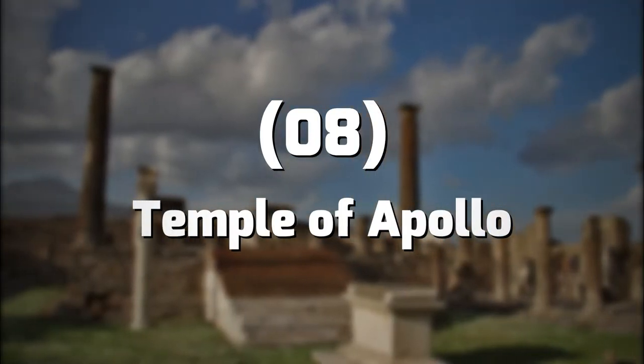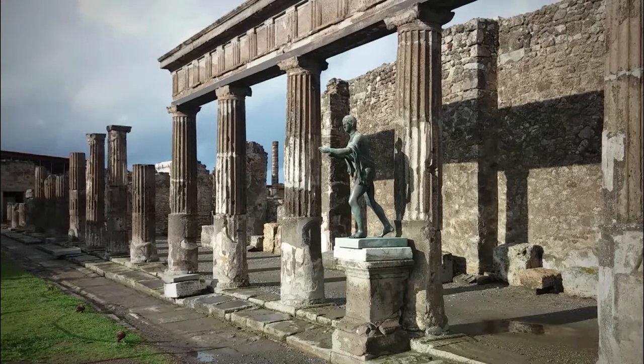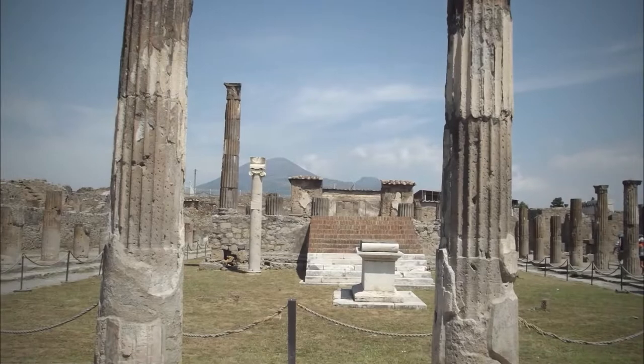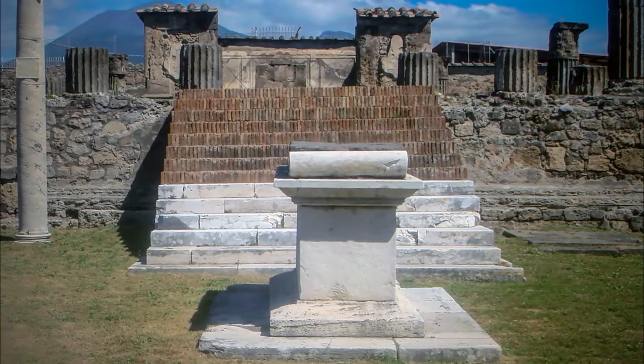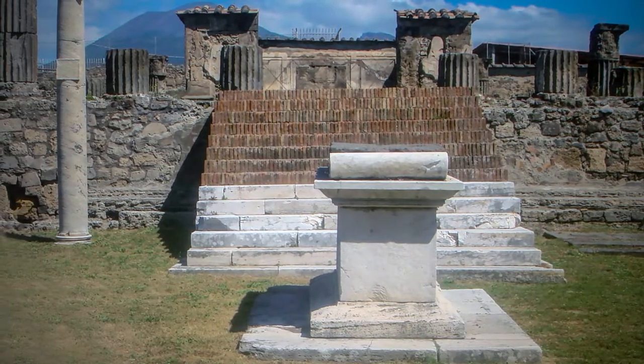Number 8: Temple of Apollo. The Temple of Apollo is a Roman temple depicting the Greek and Roman god Apollo in the ancient Roman city of Pompeii. Facing the north side of the city, this temple is the most important religious building in the city and has an extremely antiquated state of origin.